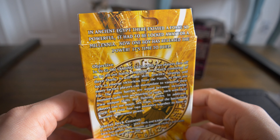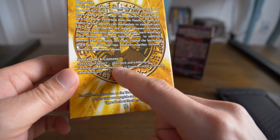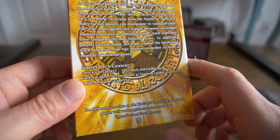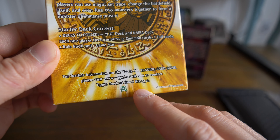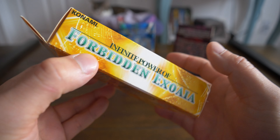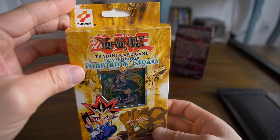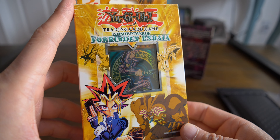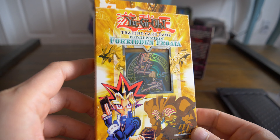Let's start with the first. Starter deck content — two decks to collect: Yugi deck, Kaiba deck. You can see a little Exodia artwork in the back. Yu-Gi-Oh trading card game, Upper Deck. We have a number right there — 1996, Kazuki Takahashi. Oh my god, it's beautiful. Infinite power of Forbidden Exodia. Got the old school Konami logo. What a beauty, look at that.